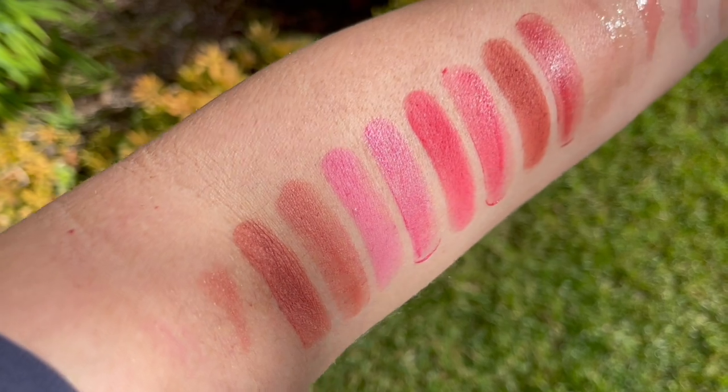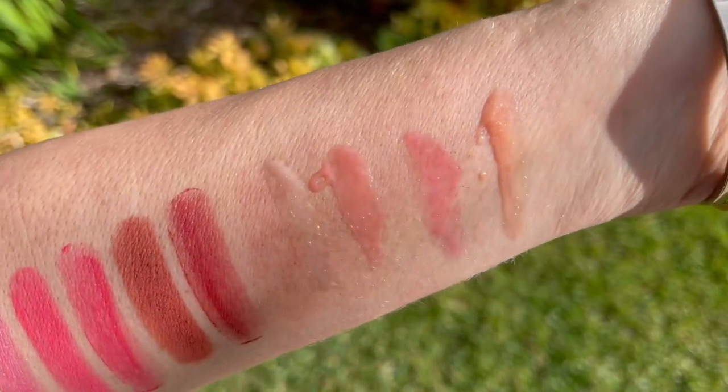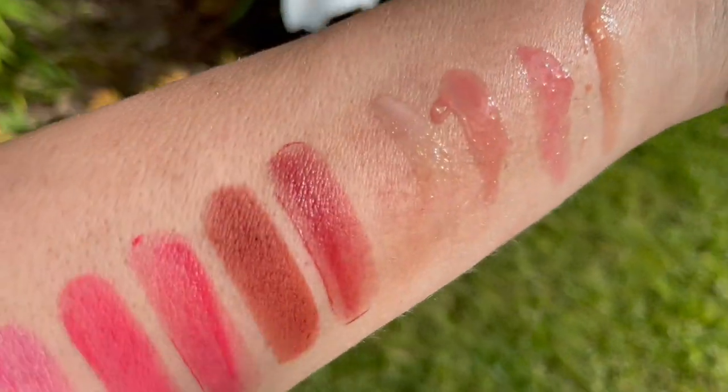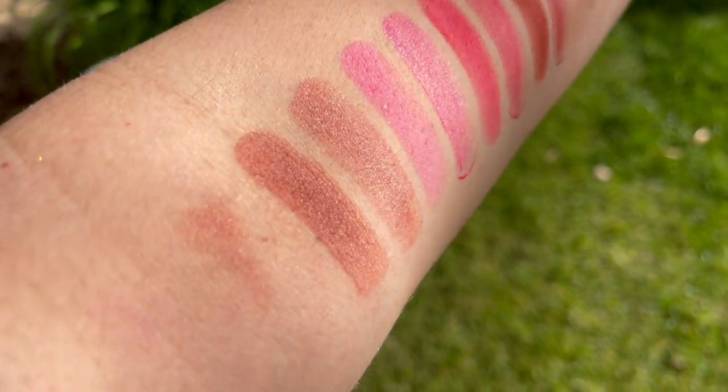It's really tough to get things color correct between my camera and your screen. It always helps to take it outside, so let's go into the warm California sunshine and take a look at those same swatches in the same order — blushes and lip glosses. So pretty. I just absolutely love them.